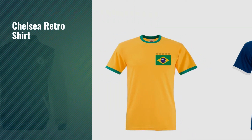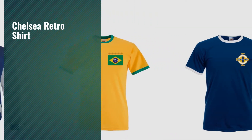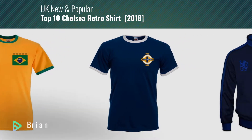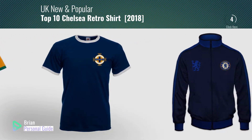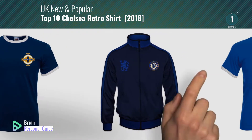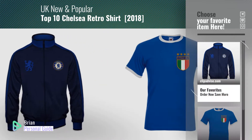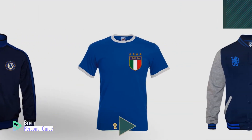If you're looking for Chelsea Retro Shirt, this video is for you. My name is Brian, your personal guide. Welcome to our channel. At any time, you can click this circle in the corner and get more info and real-time deals on your favorite products.